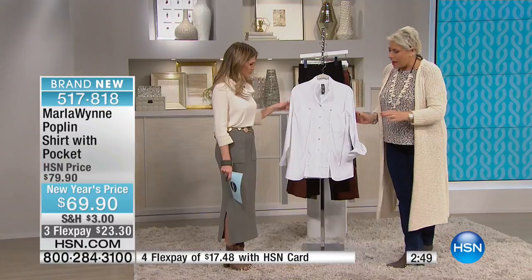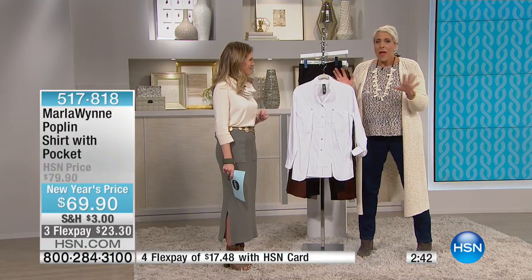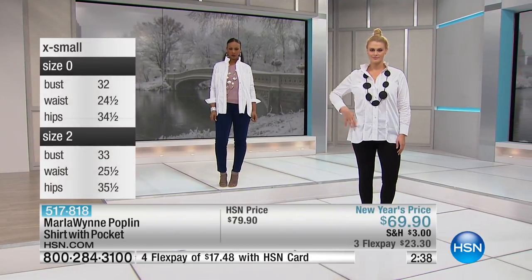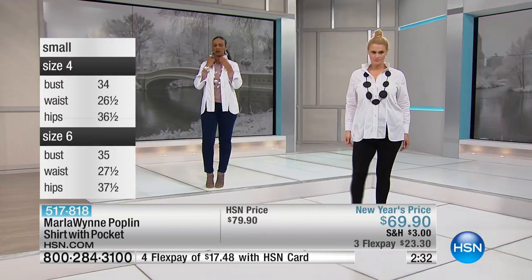I wear it under that little turtleneck tunic we just showed you. I love this blouse. It's in a soft, great poplin — it's got some stretch to it. It is the only thing in my closet I consider worth steaming, because I don't like to iron, I don't like to steam. I'm very carefree when it comes to clothes, but I will steam a poplin blouse — that's how much I love them. I think they're essentials.